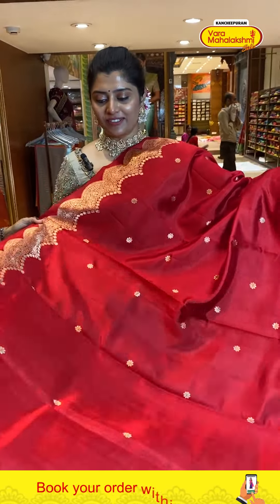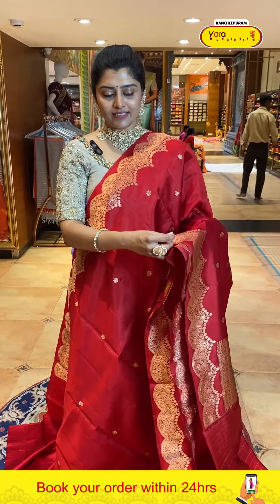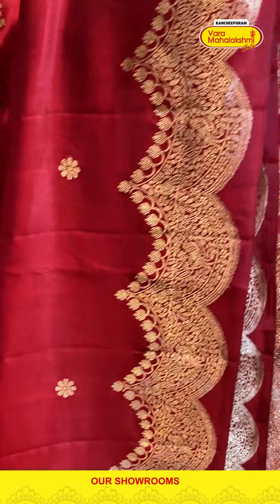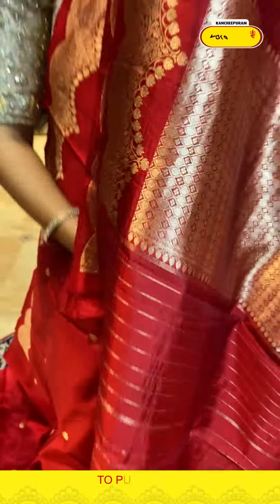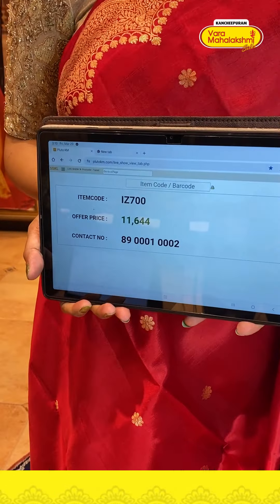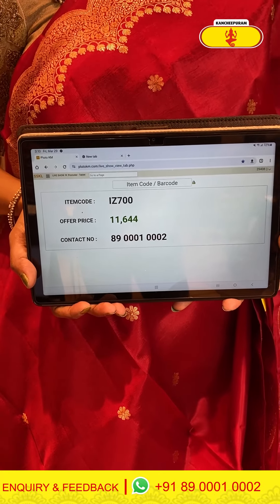A very beautiful red saree — very lovely with a light shine fabric. The body has nice floral booties and thick booties in the pallu area with vertical patterns and scallop style borders with zari weave and body structures. The pallu has diamond patterns in light zari weave. The blouse has vertical stripe lines with a beautiful border. Code is 700 and price is 11644.